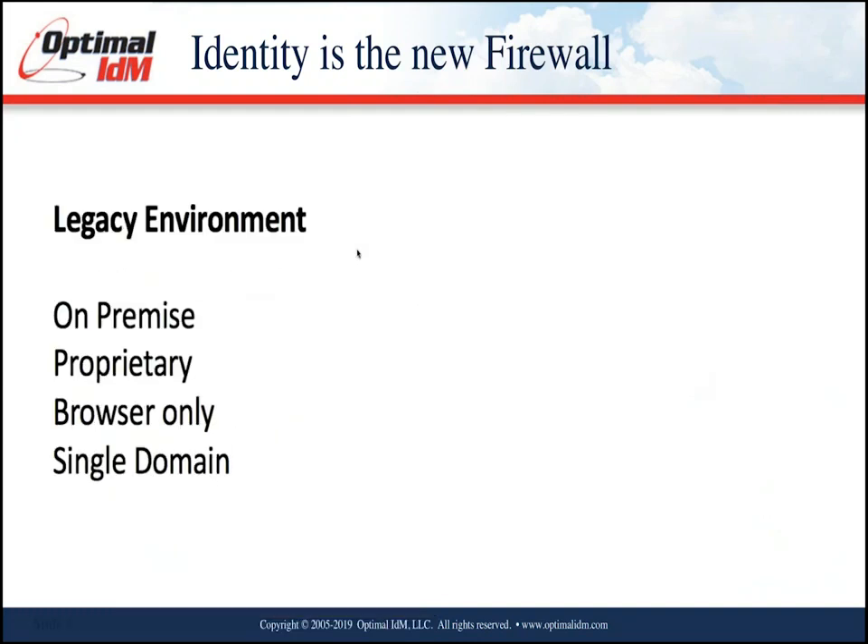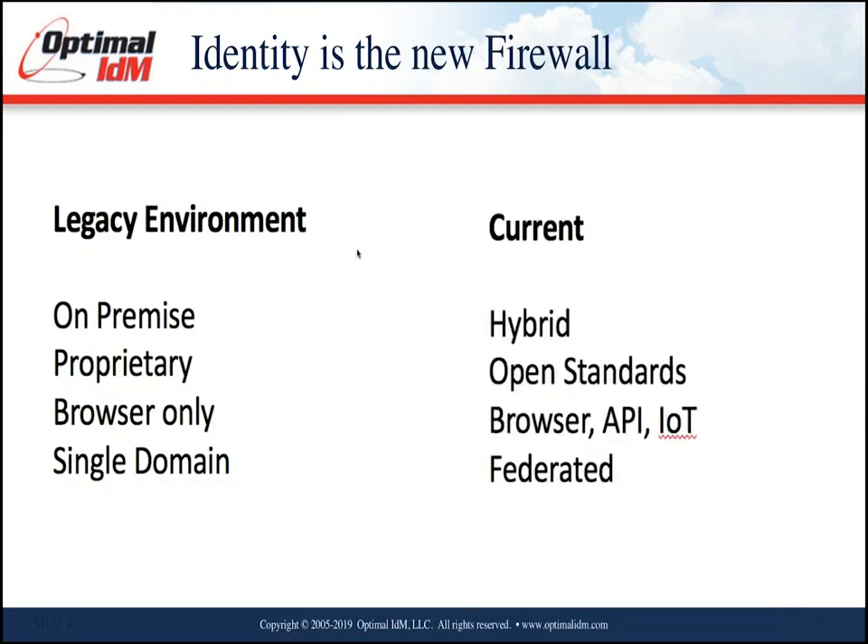Looking at the legacy environment: it was on-premise, proprietary, browser-only, and single domain. The current infrastructure is hybrid, SaaS, cloud, open standards — and not just browsers; now you have APIs and the Internet of Things that also need to be secured. It's a federated trust model — a whole new environment we're dealing with.